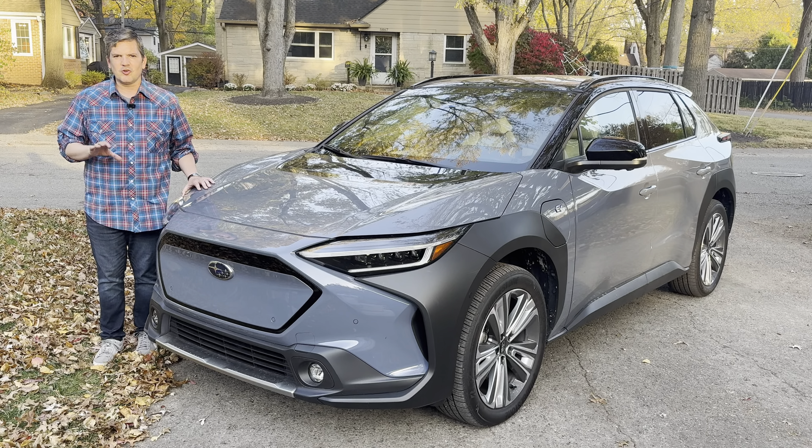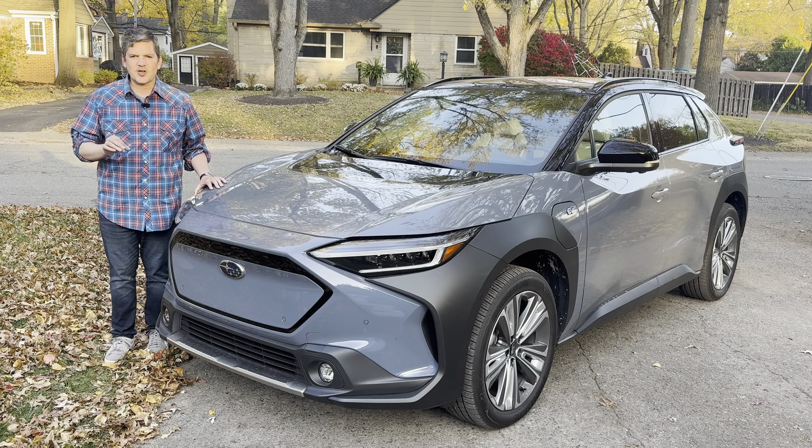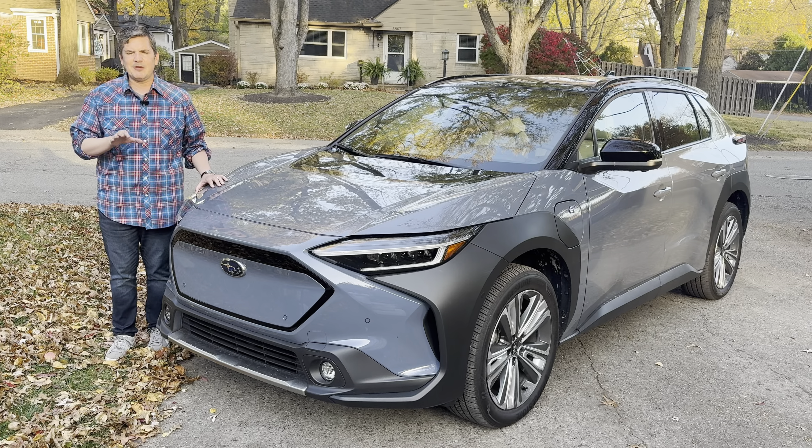Inside it looks like a grown-up Toyota Prius with a 12.3-inch touchscreen, flat-screen gauges, Harman Kardon audio, dual-zone automatic climate control, wireless phone connections, and a panoramic sunroof.